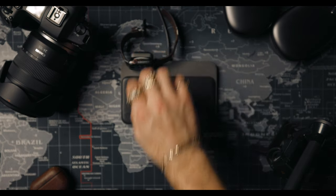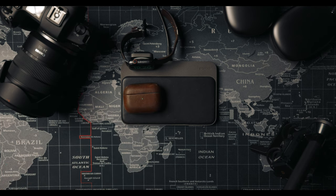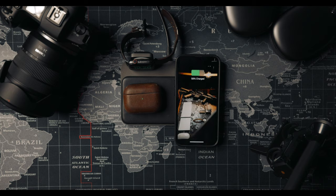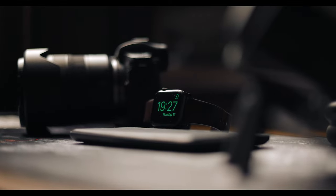Next to that is a Nomad base station. They cost £150. This one charges the watch, it charges AirPods, it charges my phone — it charges everything in one place, so I don't need a million cables draping over my desk just making it look a mess. Plus, again, it fits the aesthetic. It's matte black, it's slate, it just looks nice.